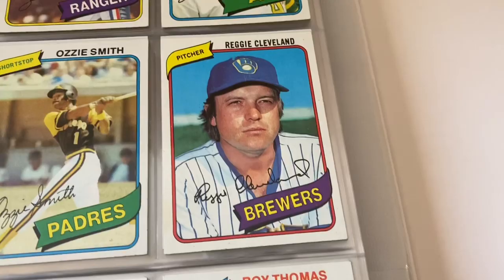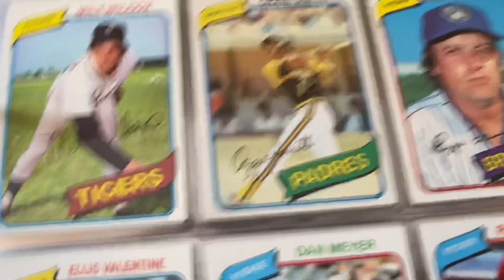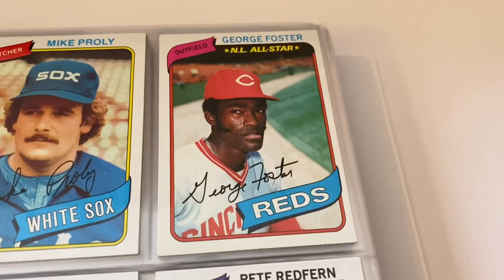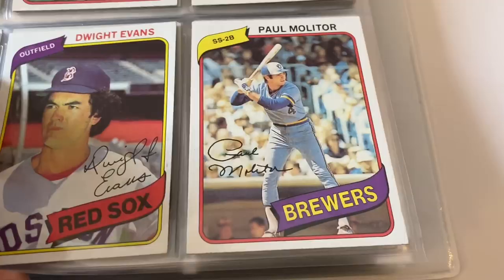Virgin Cleveland — nice Ozzie Smith there. I think we might only have one or two of these cards — that's one of the lesser big ones we have. Ellis Valentine. Barry Foote. This is a nice George Foster All-Star card. Pete Falcone, Orioles team card, Dwight Evans — nice. Paul Molitor, Bobby Bonds — Barry's dad.